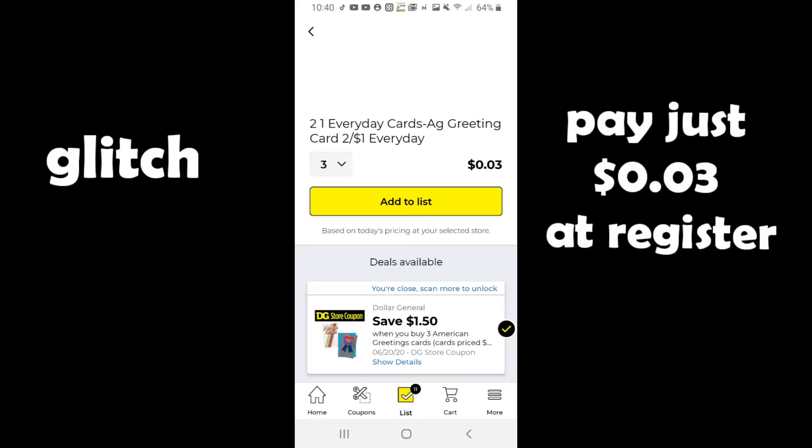Don't forget while you're in Dollar General to pick up your three greeting cards priced at 50 cents each — they'll just be three cents at the register.